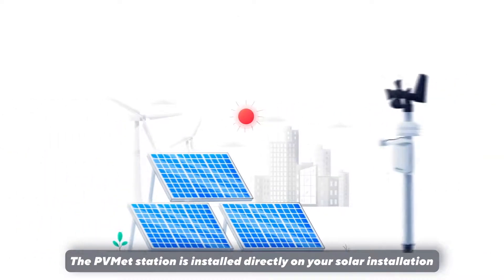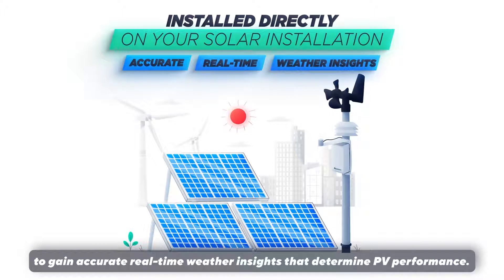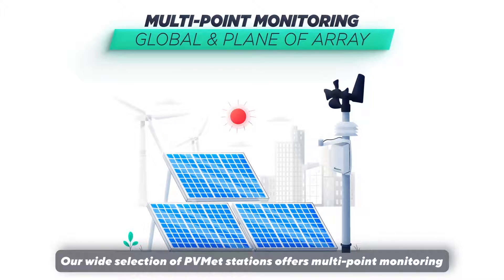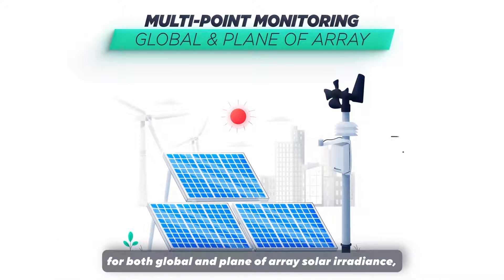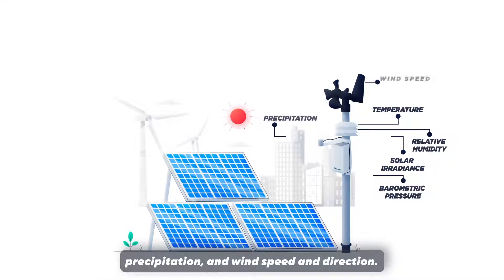The PVMET station is installed directly on your solar installation to gain accurate real-time weather insights that determine PV performance. Our wide selection of PVMET stations offers multipoint monitoring for both global and plane-of-array solar irradiance, temperature, barometric pressure, relative humidity, precipitation, and wind speed and direction.